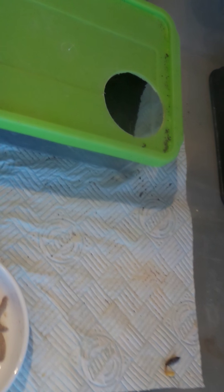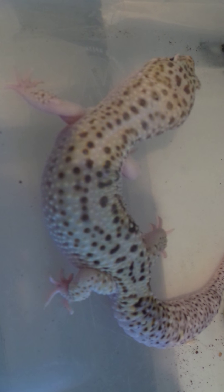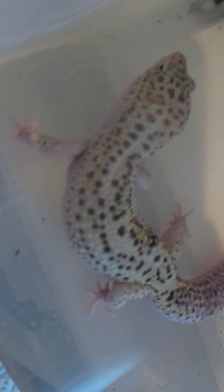Here we have another massive lad - he was 100 grams last week. He's an enigma het Bell, het eclipse, and het blizzard - so basically het for White Knight, the Bell version of a Diablo Blanco. He's got false eclipse eyes too and a nice paradox spot just there. He was very aggressive during breeding season for some reason.